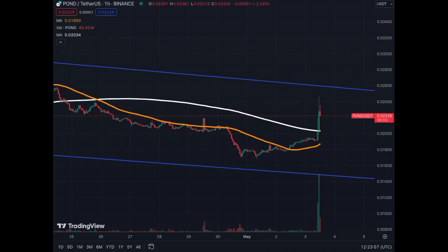On the 1-hour, we're still a little more bullish. The last two to three hours have been bullish, except for the last one which is still having a little correction. If we go to the downside, then it's a continuation of the trend line.